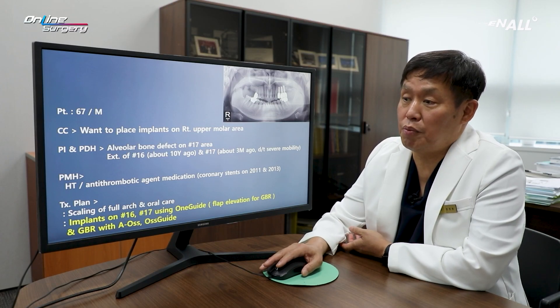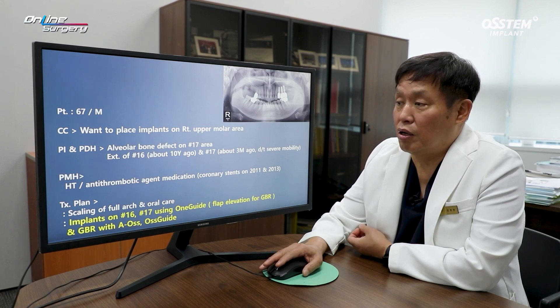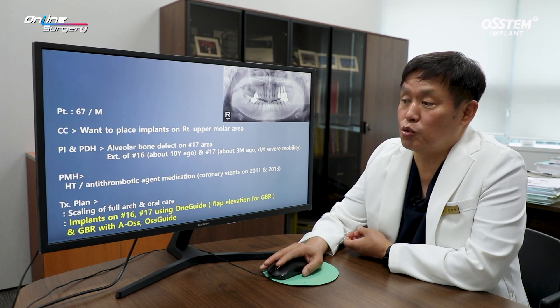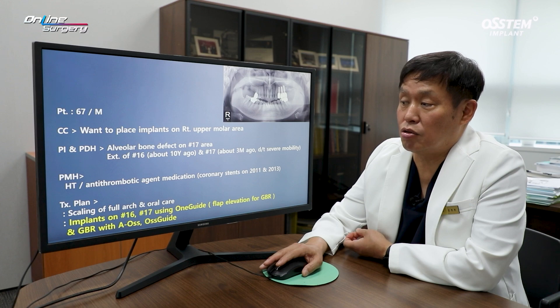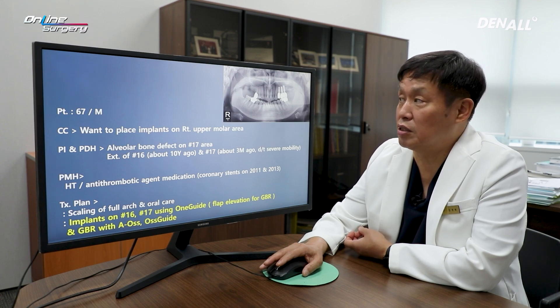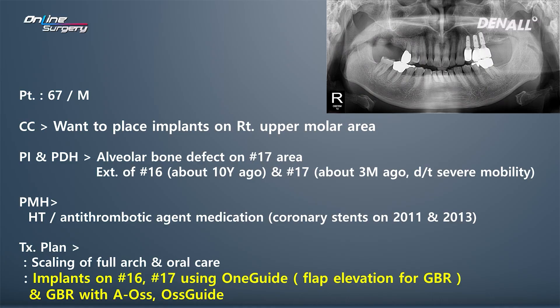Looking at the patient's medical history, the patient had hypertension which was under control, and was taking an antithrombotic agent. The patient received coronary stent surgery in 2011 and 2013. It's been about 10 years since the final procedure. Because the intake of antithrombotic agent was not a major problem, we had the patient suspend one drug and continue to take aspirin.